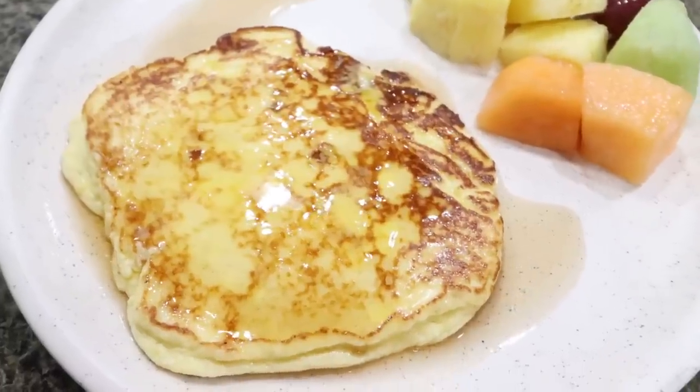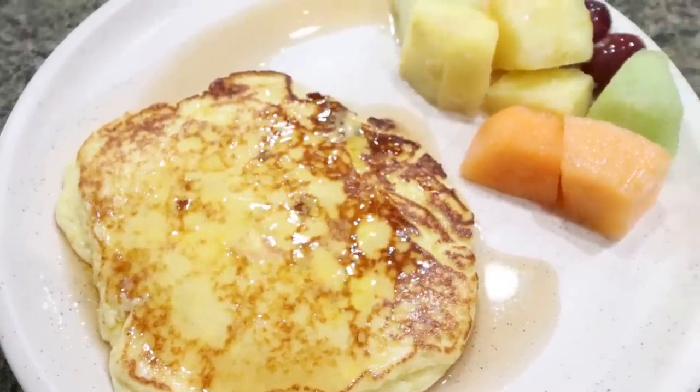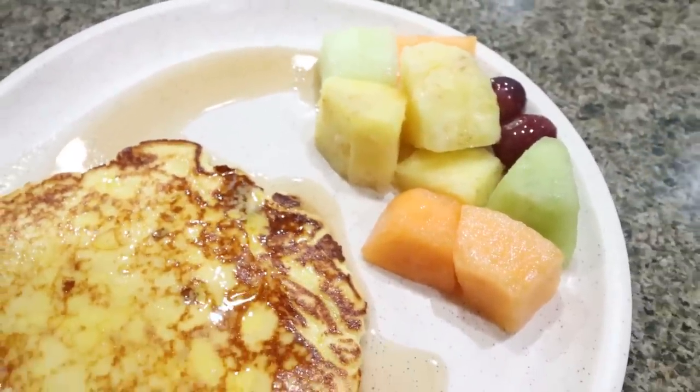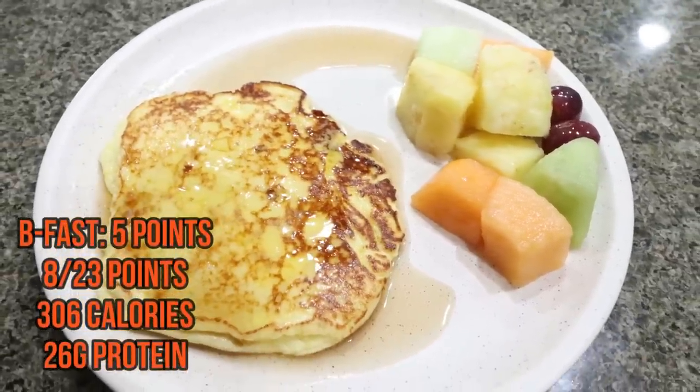I have a 15% off discount code for Lakanto, linked below. I also have a fresh fruit mixture from Trader Joe's. So here's my breakfast: the lemon ricotta protein pancake with butter and syrup, plus the rest of that fruit from Trader Joe's. I'll put the points, calories, and macros on screen for you.